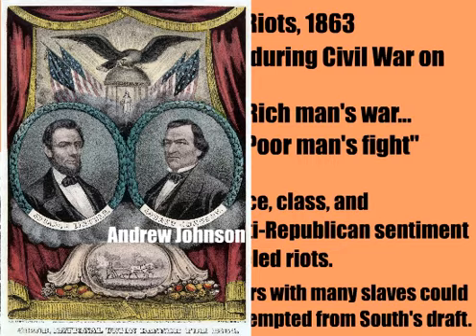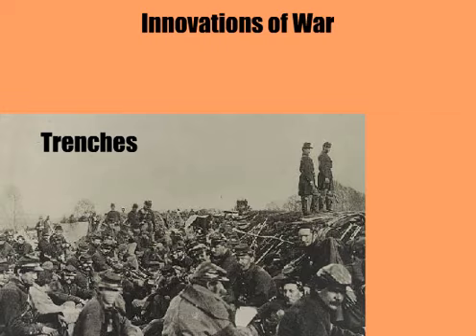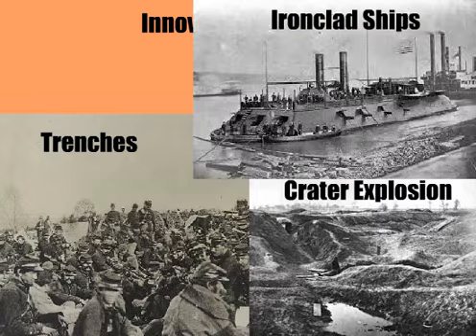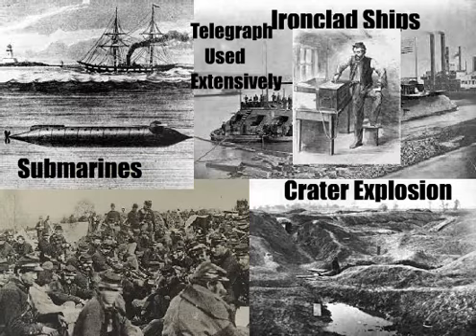This decision would later cause much conflict during the Reconstruction era. As far as Civil War innovations, it was the first modern war. There was trench warfare, which became prevalent after Gettysburg and was commonplace during World War I. The biggest man-made explosion in the United States to its day was the Battle of the Crater in Petersburg, Virginia — that's when Union troops detonated an underground mine.